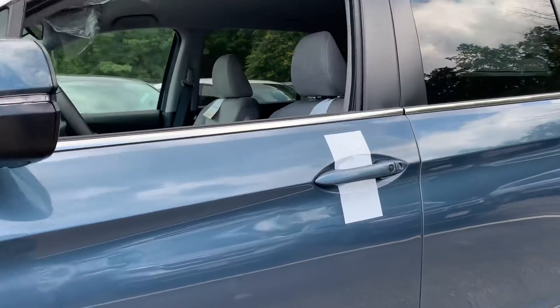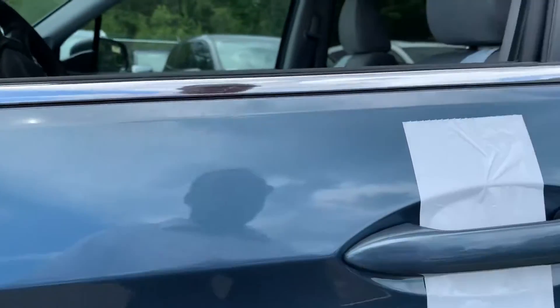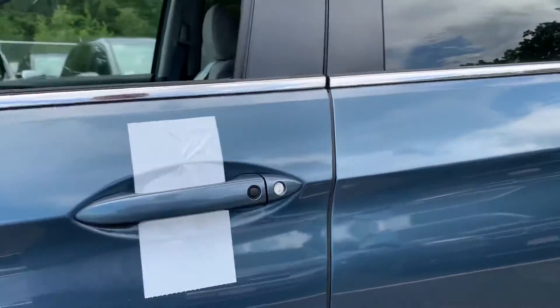Got keyless entry on the door handles. As long as the keys are within three feet of the car, you just put your hand right here and it unlocks for you, so you don't have to search through your purse or look through your pockets.